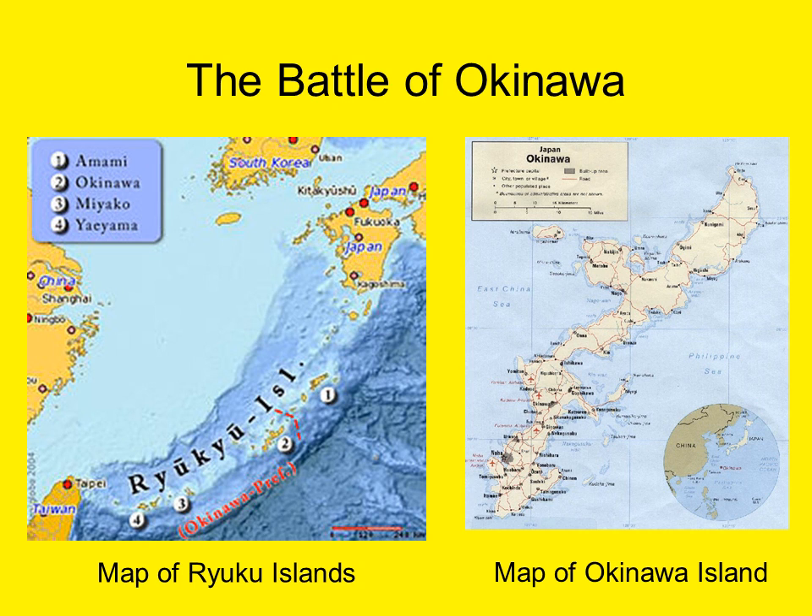One of the more important victories in the Pacific against the Japanese was the Battle of Okinawa. This was part of the Allied island hopping strategy to win the war against Japan. Okinawa is the largest of the Ryuku island chain of Japan, with an area of about 460 square miles. It's located about 350 miles south of the island of Kyushu, the southernmost of the Japanese home islands. The island is long and narrow, with a length of just under 70 miles and widths varying from 2 to 18 miles.